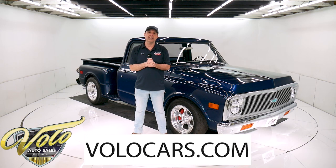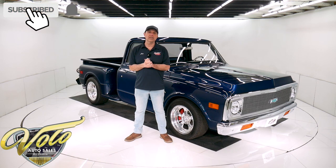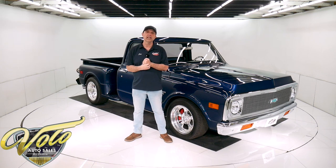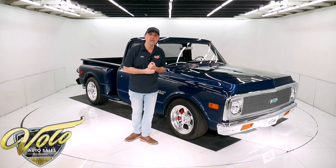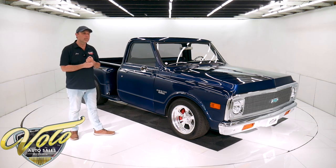If you go to volocars.com, you can read all the specs, study the pictures top to bottom, and that's where you'll find the price — not only on this one, but we have a few hundred collector cars and they're all for sale at volocars.com. If you just enjoy watching our video, subscribe to our YouTube channel, click on the bell icon and you'll be notified as new ones are posted. Right now, it's my pleasure to take you for a spin in this 1969 Chevy C10 pickup truck.